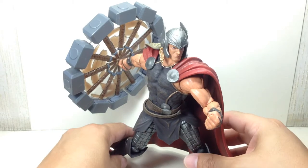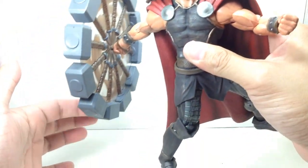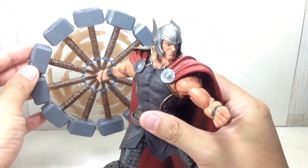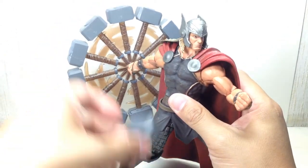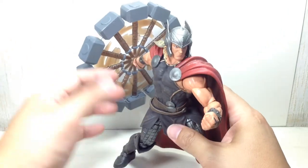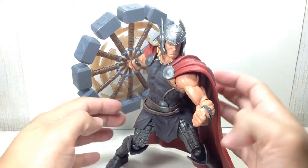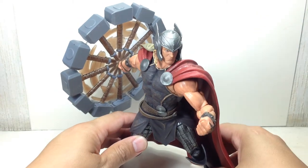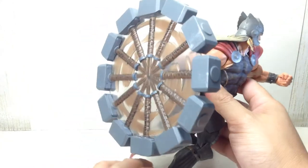The major selling point of this figure is really the 13 hammers that he has, including the spinning Mjolnir hammer. It's a very nice statue diorama-type figure that you'd want to have on your shelf if you're a big Thor fan.